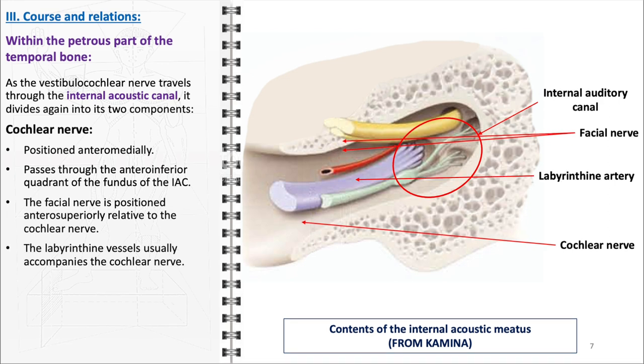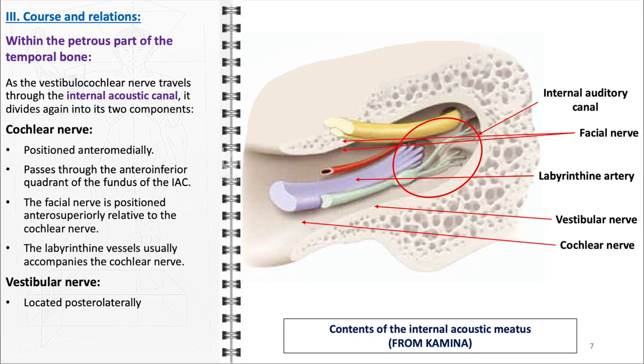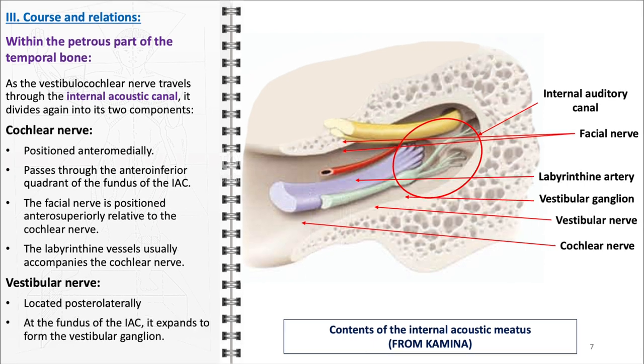Additionally, the labyrinthine vessels typically accompany the cochlear nerve in this region. On the other hand, the vestibular nerve, integral to balance and spatial orientation, is located posterolaterally within the internal acoustic canal. At the fundus of the canal, this nerve undergoes an important transformation as it expands to form the vestibular ganglion. This enlargement is a key feature in the nerve's anatomy, as the ganglion houses the cell bodies of the sensory neurons that transmit balance and spatial orientation information from the inner ear to the brain.